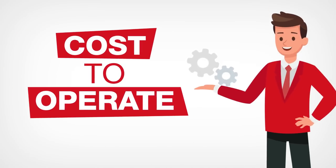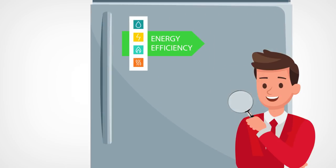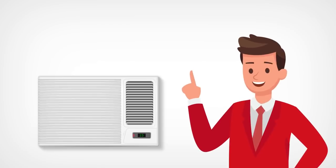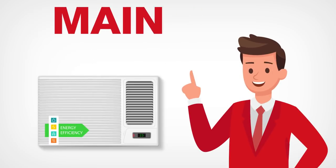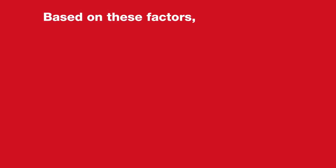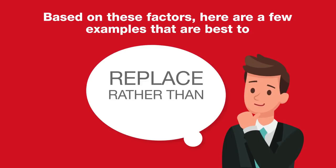Cost to operate: developments in technology make some items operate more efficiently, which makes them cheaper to use. We usually consider energy efficiency as one of the main factors in deciding to replace an electric appliance. Based on these factors, here are a few examples that are best to have replaced rather than repaired.